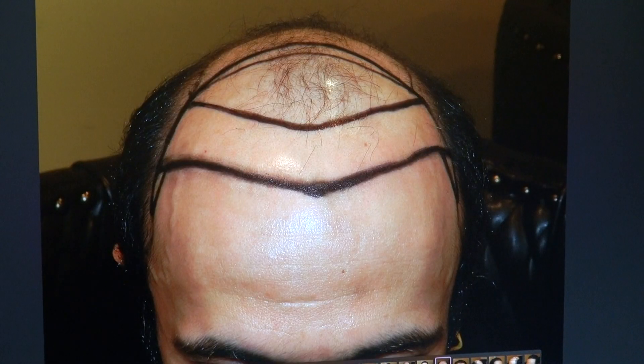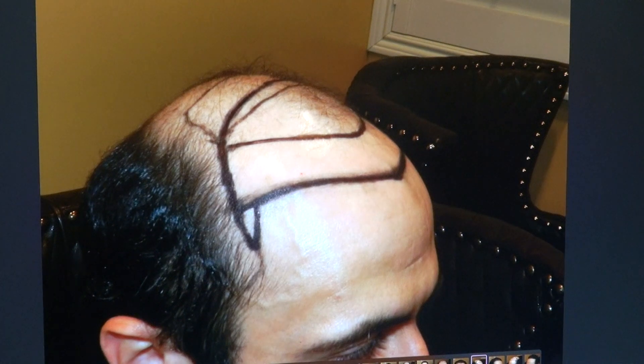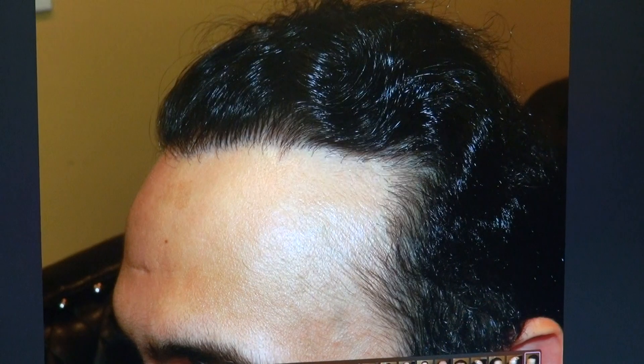And you see this is complete. I'm a specialist in advanced hair loss like this, and you can see we do big cases all the time — and it can be very rewarding. Here is the right-hand side, and here is the left-hand side.